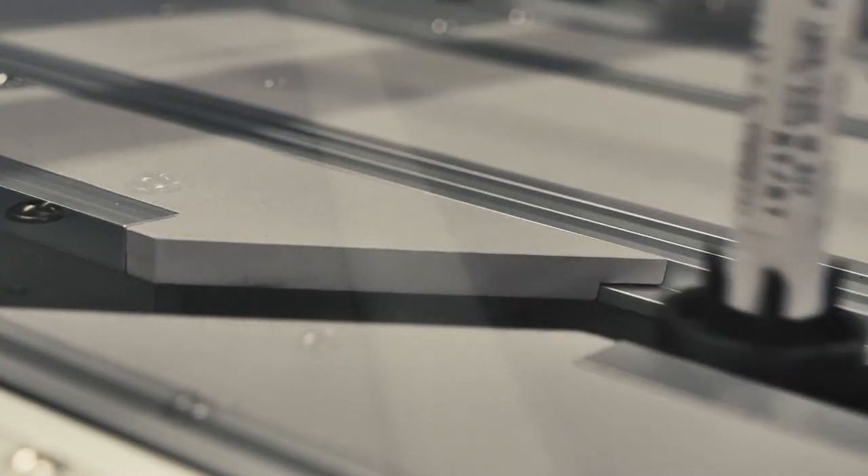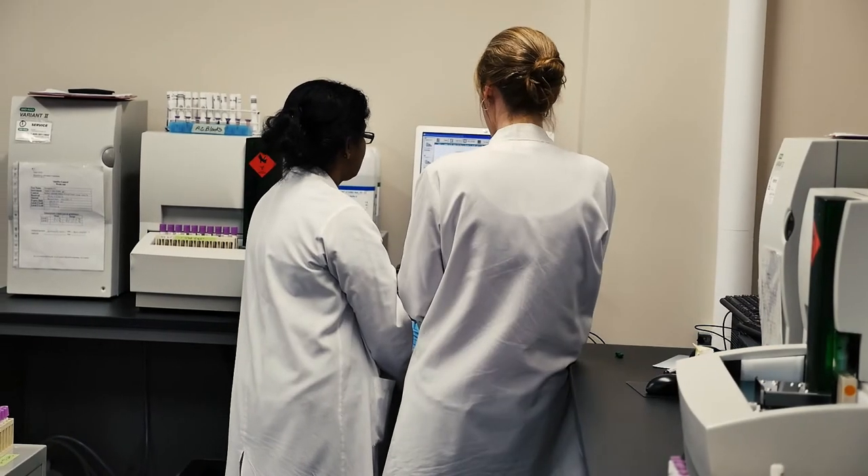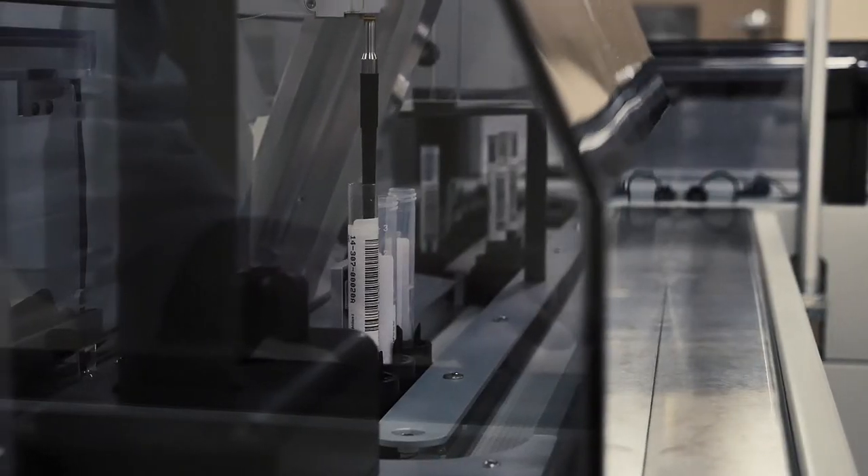80% of a physician's diagnosis is based on laboratory blood work. Our best case scenario now is 30 minutes to provide testing results. With the core lab, we'll be able to provide them in seven minutes.